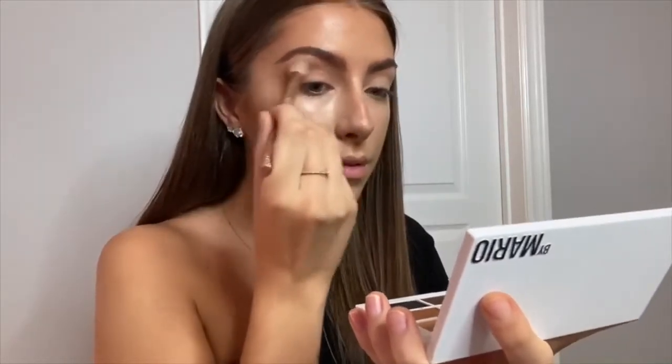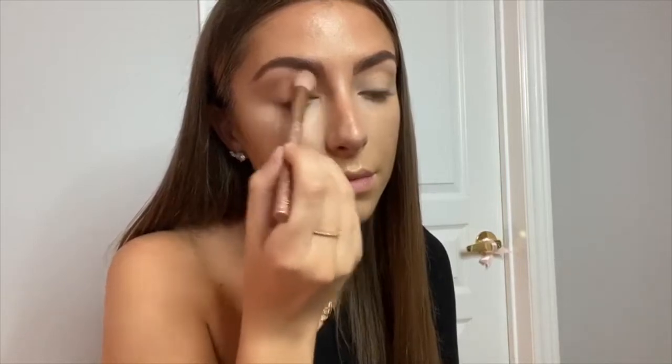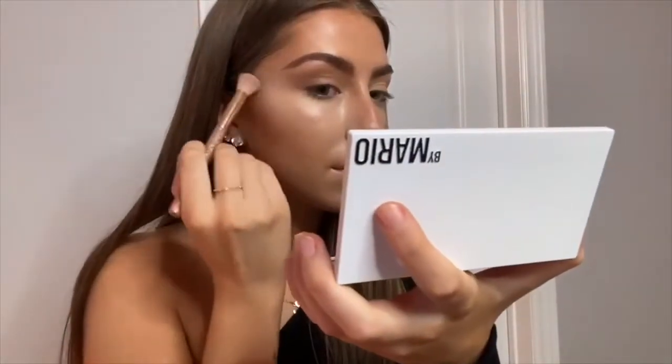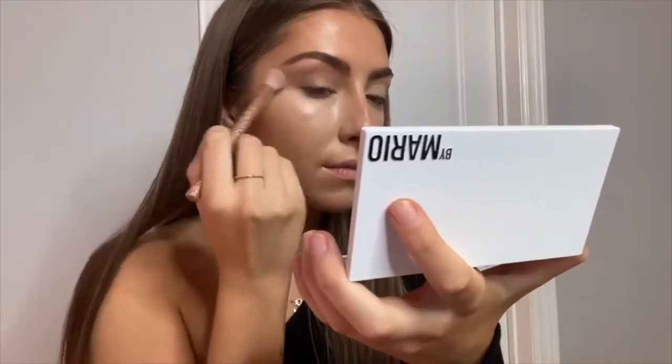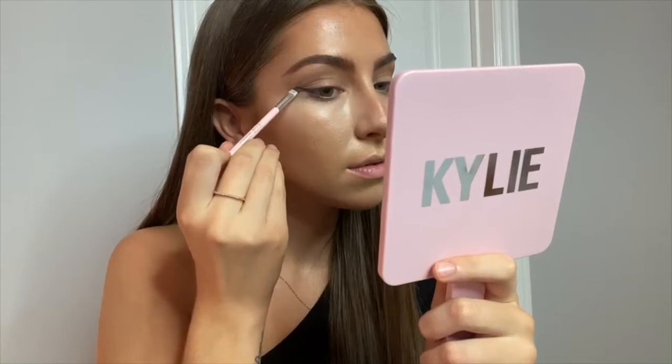I then mix shades 4, 5, and 6 and put that through my crease and all over my lid — pretty simple. I also like to extend it outwards to pull and lengthen my eye, and I like focusing right between the bridge of my nose and under my eyebrow, just blending that all together and pulling it out. I'm now taking the Makeup by Mario E3 brush and going over the edges to make sure it's all seamless.